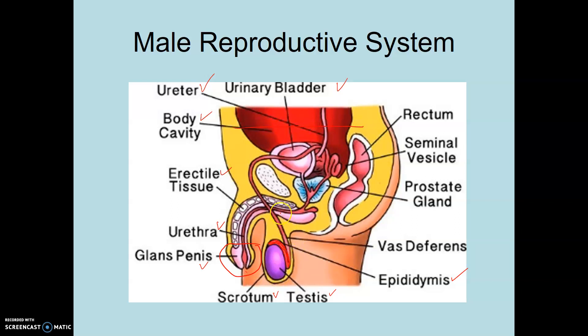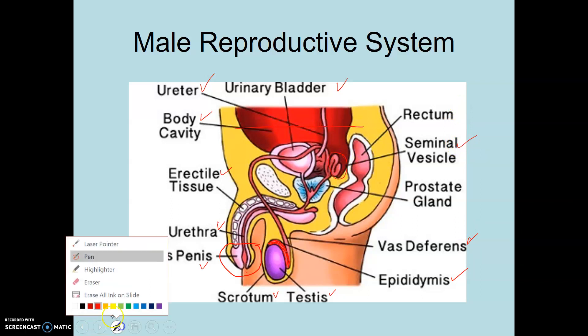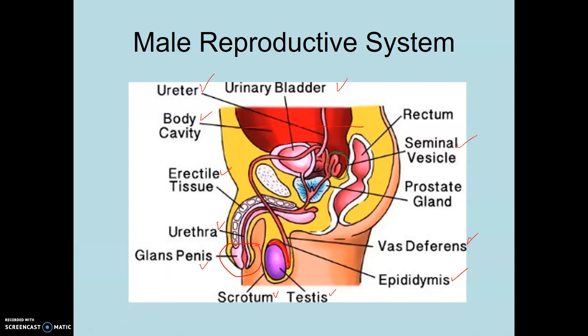The vas deferens connects the epididymis up to the region where semen is going to be formed and the sperm are ejected. The vas deferens extends upwards over by the urinary bladder. The vas deferens connects to the seminal vesicle. The seminal vesicle produces fluids that help nourish and fuel the sperm and form semen for its trip out through the penis. Here's the seminal vesicle meeting the vas deferens, and then we have the ejaculatory duct, which goes through the prostate gland.